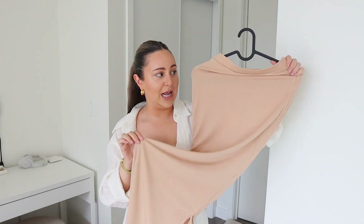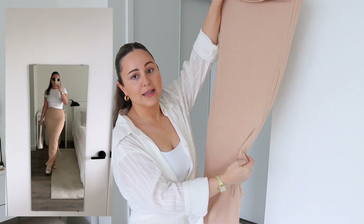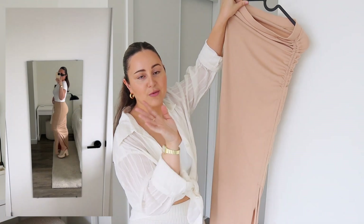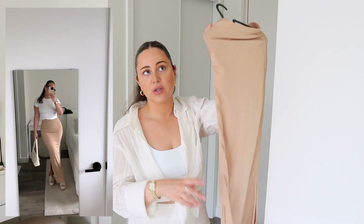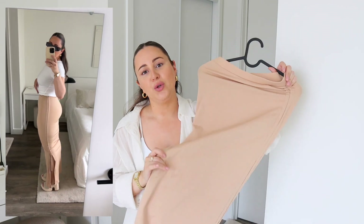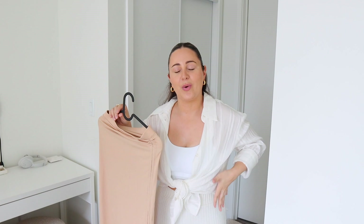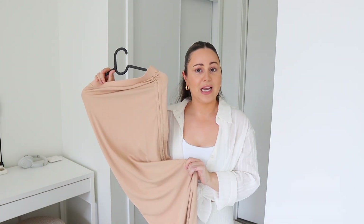Moving on to this maxi skirt — it's so pretty. I have it in a size small and it fits very fitted, so if you get your true size it will be quite form-fitting. It has a ruching detail on the side, which is just so nice for the body. I also love that if you're shorter you can kind of lift the skirt. These are very hard to find — a nude, tight-fitted maxi skirt in a polyester or nylon material that looks more dressy. It's super slimming and it will snatch your body.